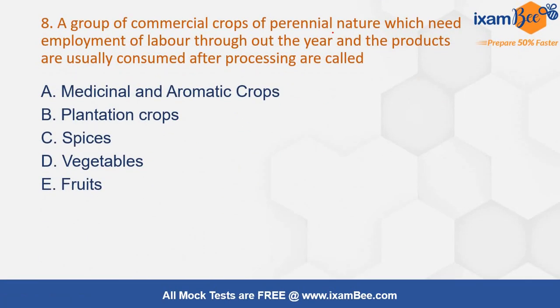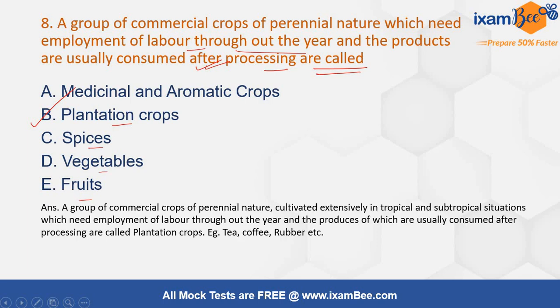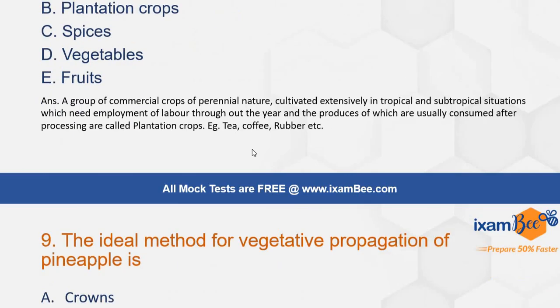A group of commercial crops of perennial nature which need employment of labor throughout the year and whose products are usually consumed after processing — that is called: medicinal and aromatic crops, plantation crops, spices, vegetables, or fruits? The correct answer is plantation crops. You cannot directly consume the product; it has to be processed first. Examples are tea, coffee, and rubber.